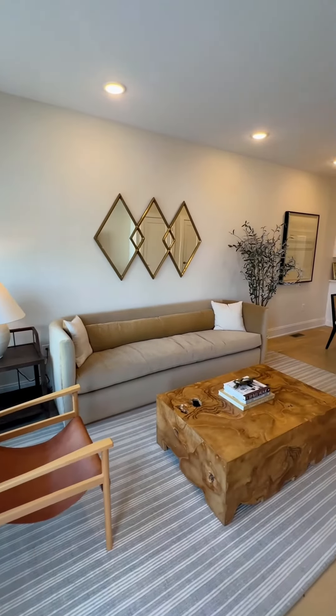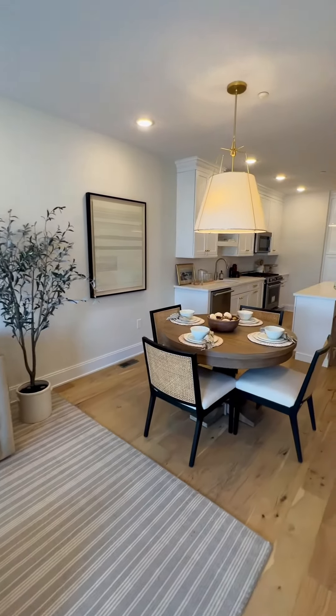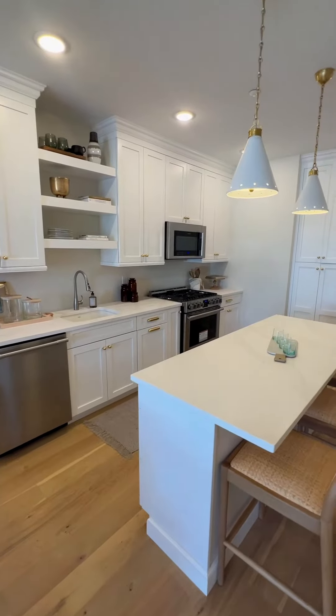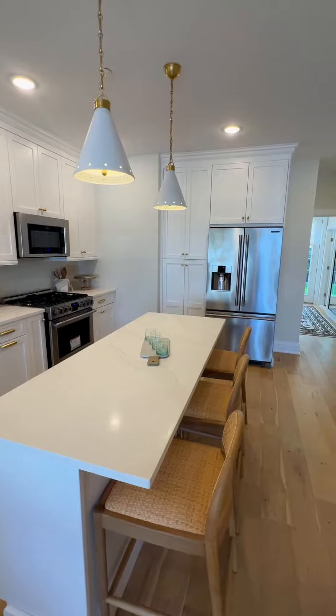The Churchill boasts an open floor plan — a beautiful living room space which flows beautifully into your dining room space, which leads into a gourmet kitchen, a cook's dream. It's an open, manageable floor plan perfect for right-sizing your life.